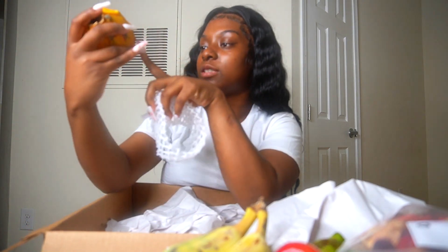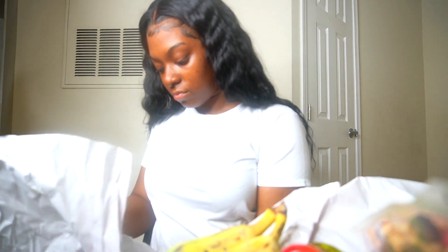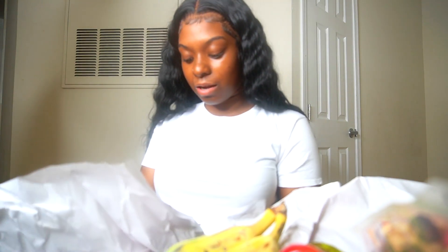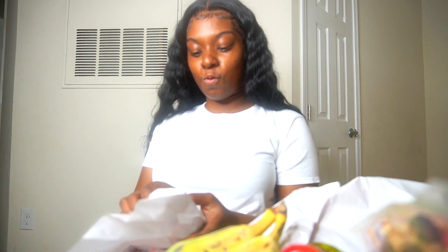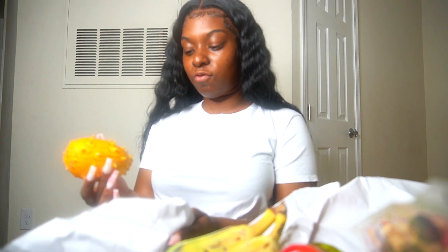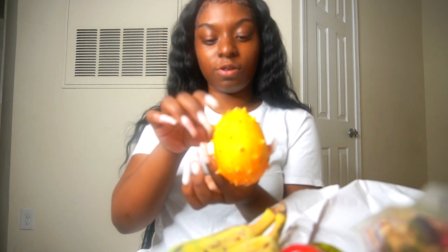They look like little bananas. I don't know what none of these things are called. This one — it looked like a pineapple, that's what it looked like. What if they just gave me regular fruits and made them look weird and said they're exotic? Oh, it's like a little pineapple — just a pineapple with no spikes. Okay, this looks exotic — it's like a freaking spiky pineapple. Stop, because it's spiky! This spiky fruit is beautiful.